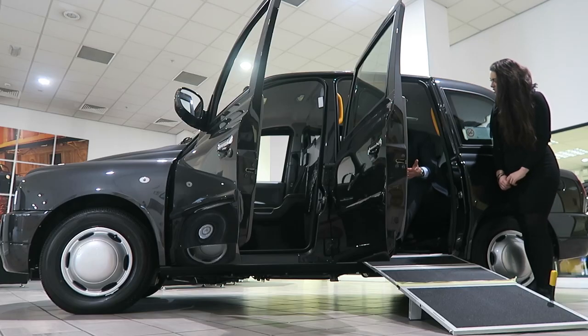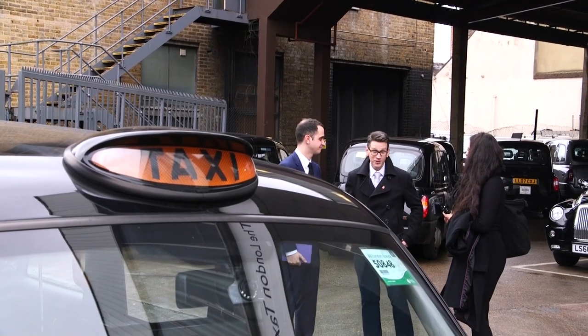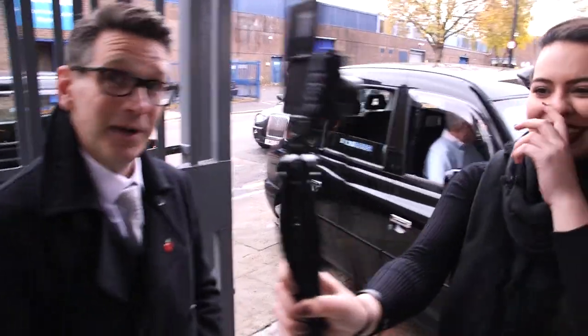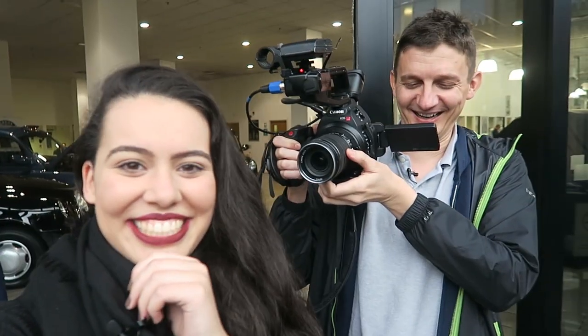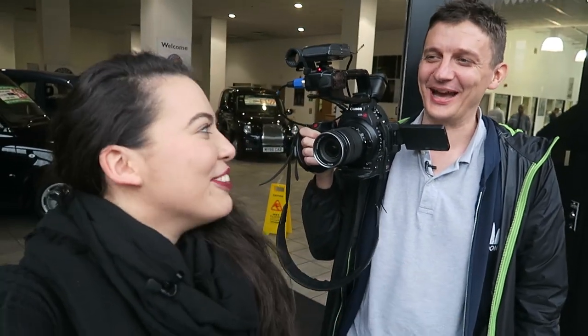After learning about cabs, I was given the opportunity to drive one — except there was one problem. You've got to be around 23 to drive a cab, and I'm not there yet. So we looked for someone older — like Jeff. Peter asked if Jeff wanted to drive, and that's how Jeff got to drive a cab. We swapped cameras.